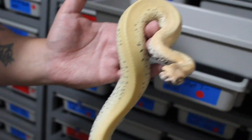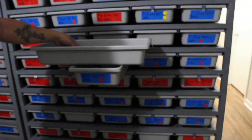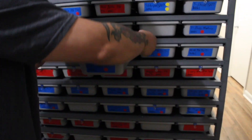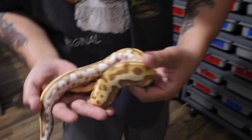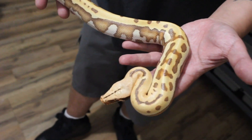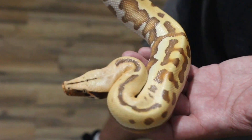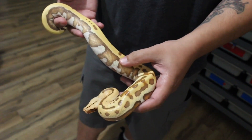Golden eye batik matrix, 100% het t-plus albino — a very strong combo. Now here's a t-plus albino golden eye without the matrix or the batik gene. She just had her first shed — I need to double-check the sex again. Really nice — all that blushing on this one is gonna get red, all this blushing coming up the sides.